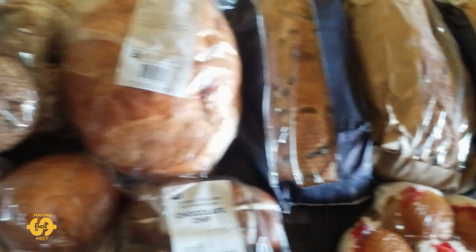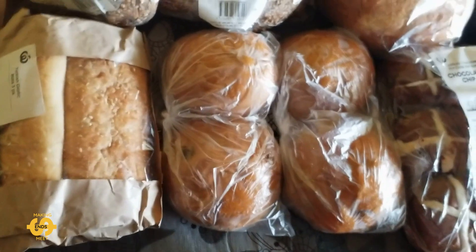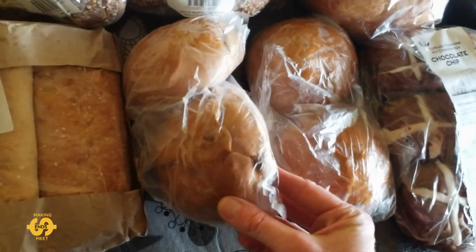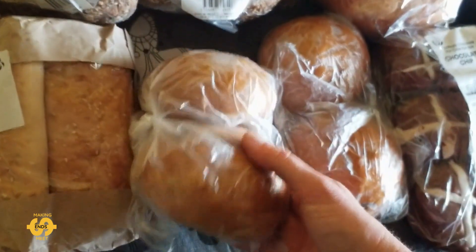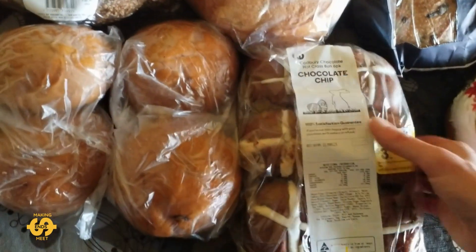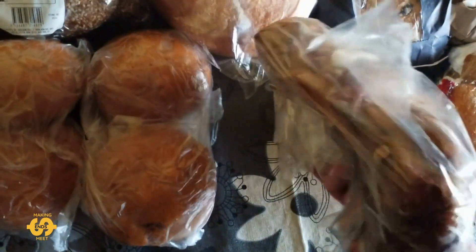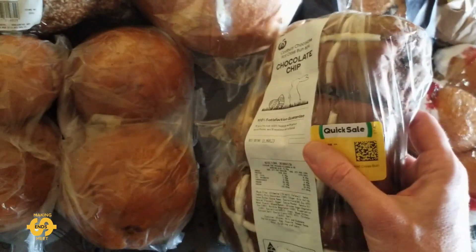There wasn't heaps in the way of sweet items this week, but I did still get a few treats. I got two bags of fruit buns — they've got like a bit of a glaze over the bun. And I couldn't leave this poor lonely choc chip hot cross bun packet there, so that one got snapped up as well.